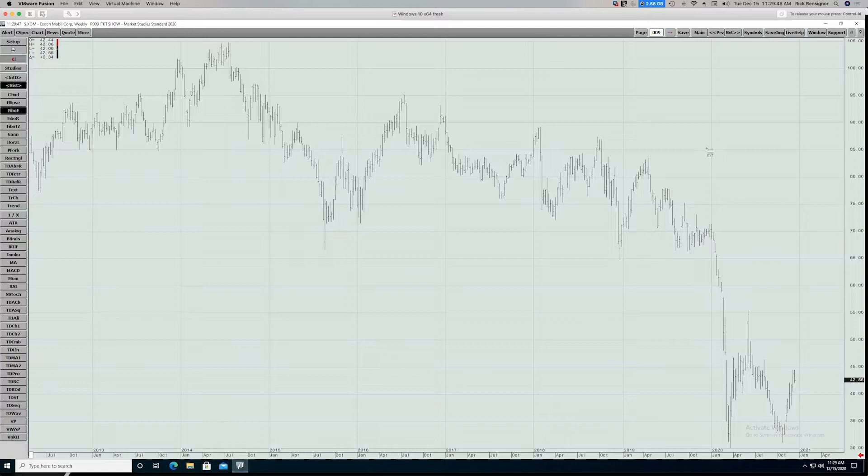I'll usually start at the weekly timeframe because it gives me a broad view of what's going on. If you look at a daily chart, too often you get stuck in what's going on in the last few weeks or month or two, and it doesn't necessarily give you the good picture. You want to know: am I buying something countertrend or with the trend? The best way to do that is to look at a couple of years or more of price activity. Here we have almost eight years.